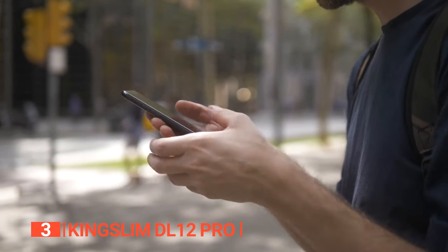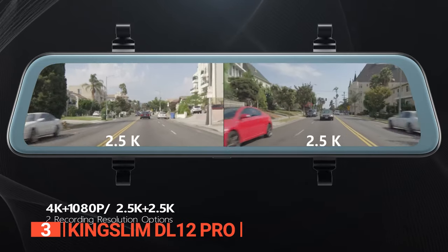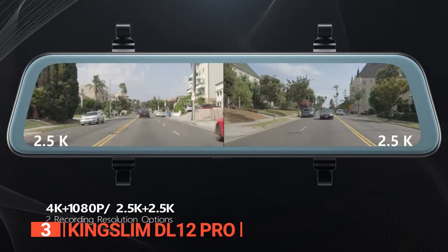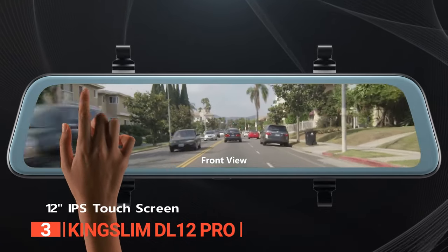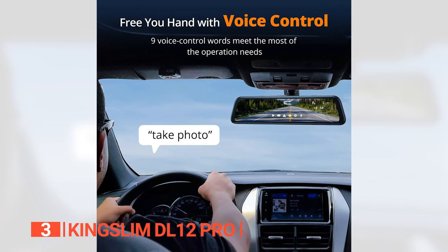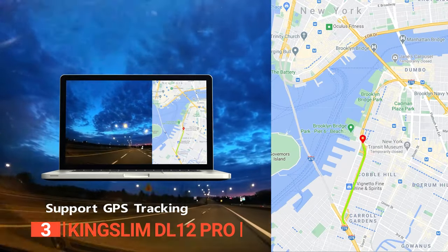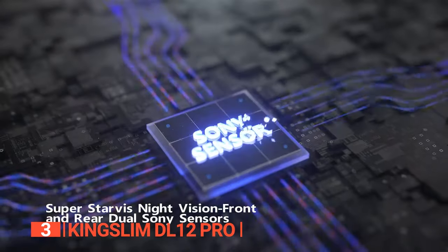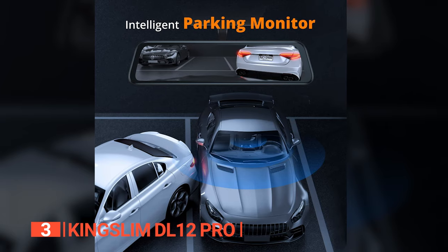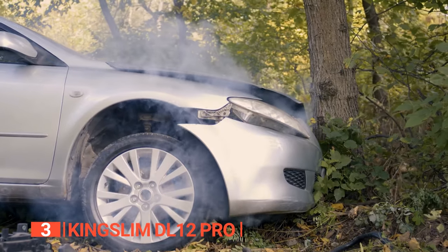The third product on this list is the Kingslim DL12 Pro. It records 4K Ultra HD footage from the front camera and 2.5K from the rear camera, allowing you to zoom in on the tiniest details like road signs and license plates. The 12-inch IPS touchscreen makes operating it a breeze with both touch and voice control options — voice recognition accuracy reaches up to 95%, enabling hands-free control. Safety is paramount: it saves GPS location and speed data for reliable accident evidence, and dual Sony sensors ensure excellent night vision even in low-light conditions. It also functions as a surveillance monitor while your car is parked, capturing events around the clock, and the G-Sensor feature automatically saves and locks recorded events in case of a collision.